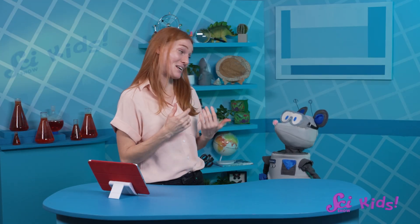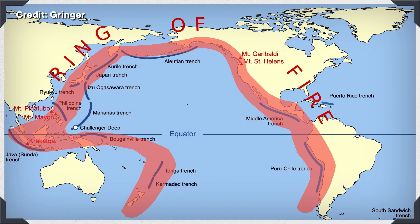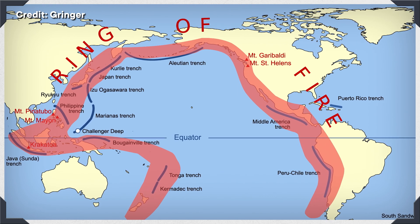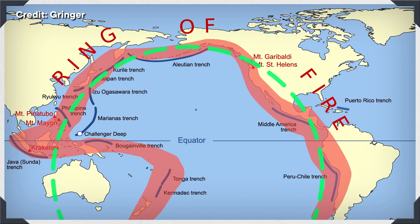Good observation, Squeaks. That's a lot of active volcanoes in one area. There are a lot of volcanoes and earthquakes in this area of Earth. There are so many that scientists nicknamed it the Ring of Fire. This map shows the Ring of Fire — it shows where the land is and where there's ocean. And this is the Ring of Fire. It looks like part of a circle.